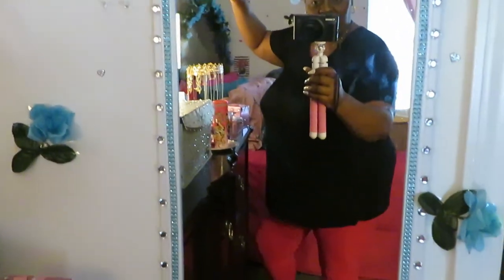Hey guys, it's me! I'm getting ready to head out to do some couponing. Just wanted to show you all the outfit of the day — got my little black T on, my pink leggings.